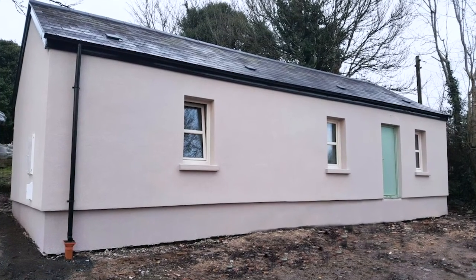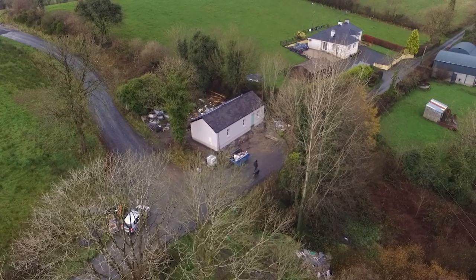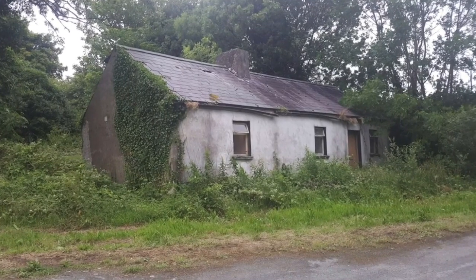Our first short case study looks at a detached dwelling located on the outskirts of Ballygnia, County Cavan, in the townlands of Drum Crow. This property was dormant and unoccupied since the year 2000.